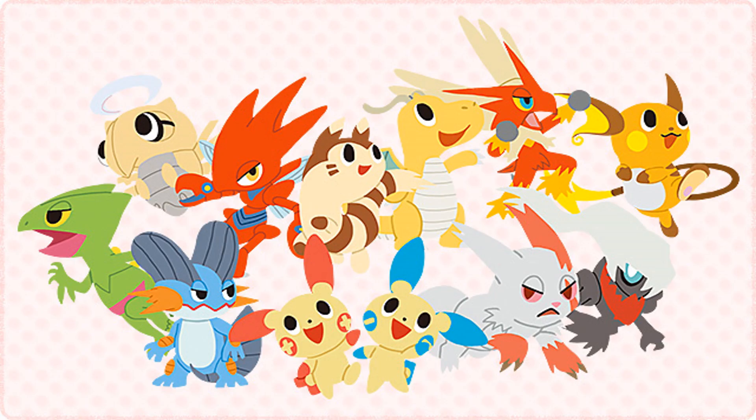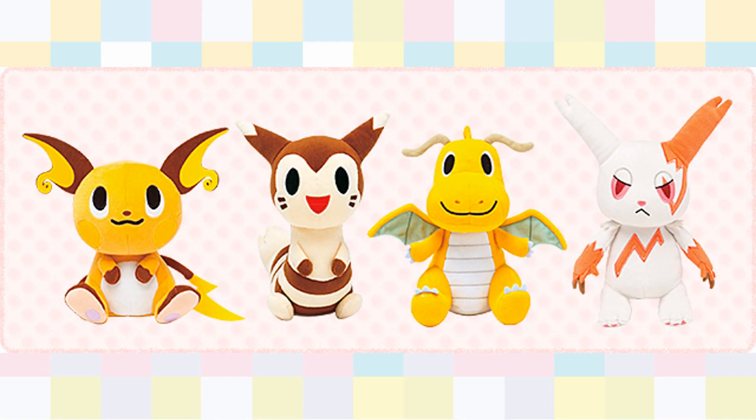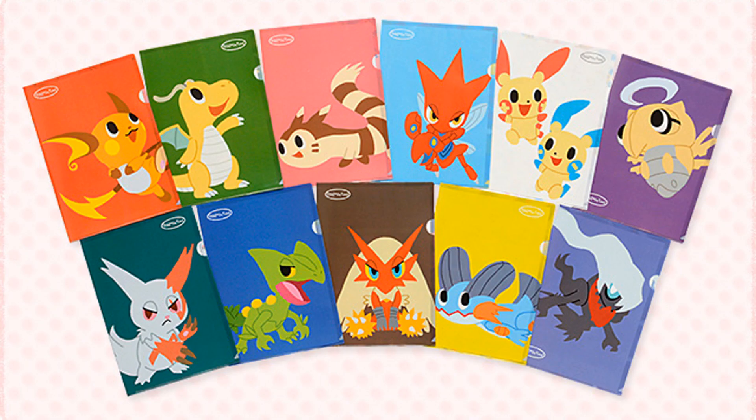Over the weekend the Center released another Pokemon Time promo, this one being very 3rd gen heavy. There are plushies, stationary, and there will be straps coming out at the end of the month.